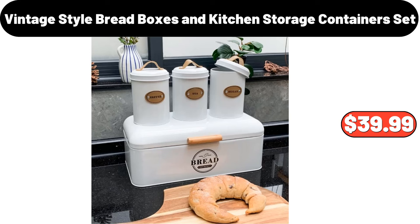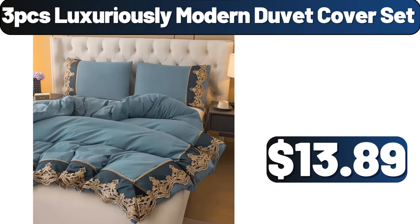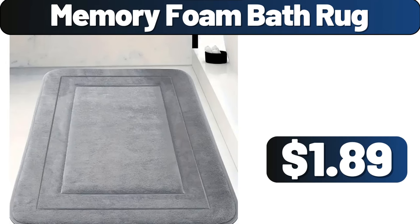Vintage Style Bread Boxes and Kitchen Storage Containers Set, $39.99. Sherpa Sofa Slip Cover, $7.89. 3 PCS Luxuriously Modern Duvet Cover Set, $13.89. Huntington Home Easter Character Rope Basket, $4.99. Memory Foam Bath Rug, $1.89.